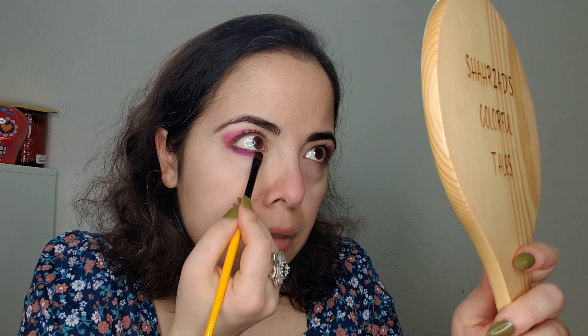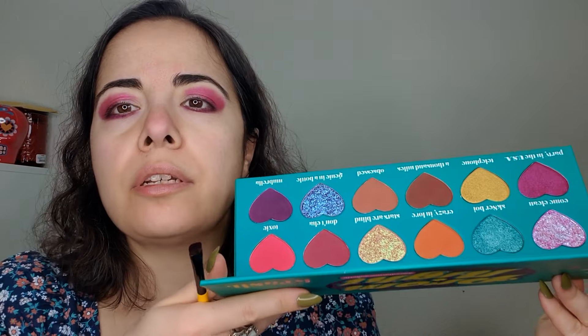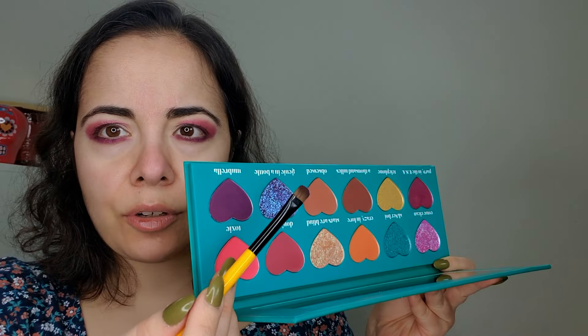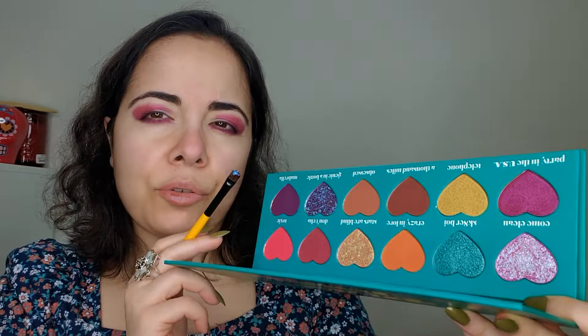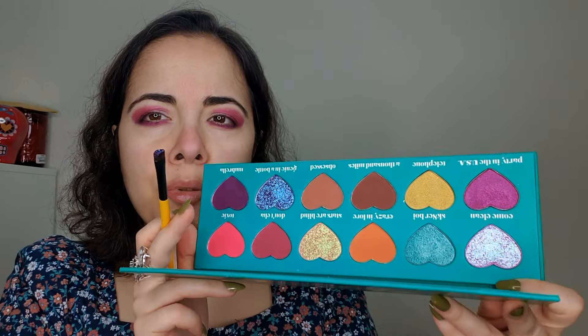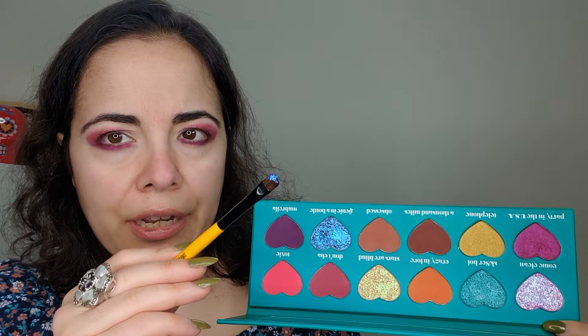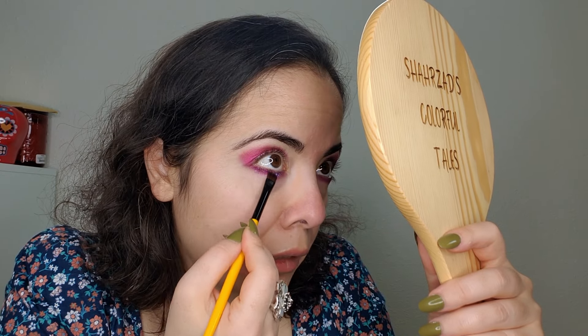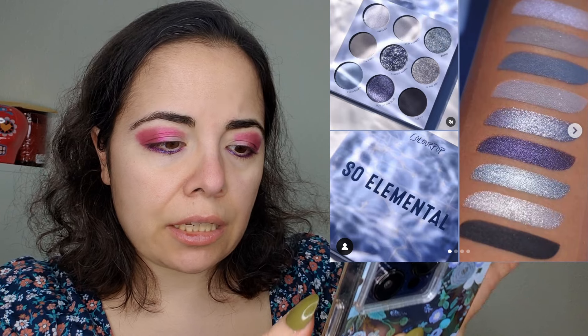I'm now using E07 and going into this purple, putting it on my lower lash line. I also want to use a little bit of this purple-blue — it's a duochrome that looks blue from some angles and purply-teal from others — going over that lower lash line color.